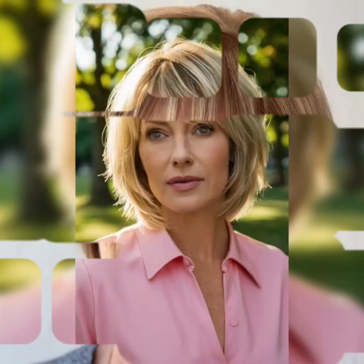The textured pixie bob is a fantastic choice if you are into a more dynamic and textured look. It involves adding layers and texture to your hair, giving it a playful and effortless vibe.